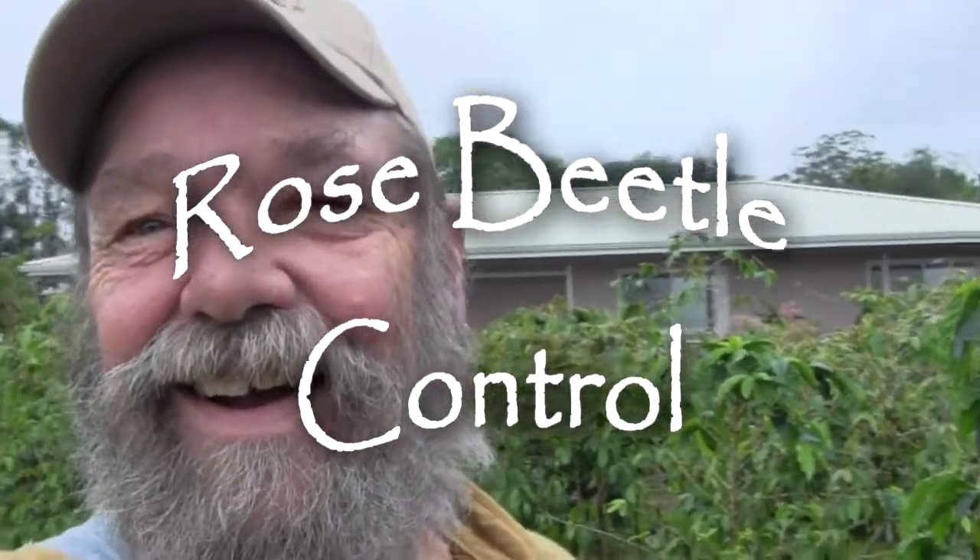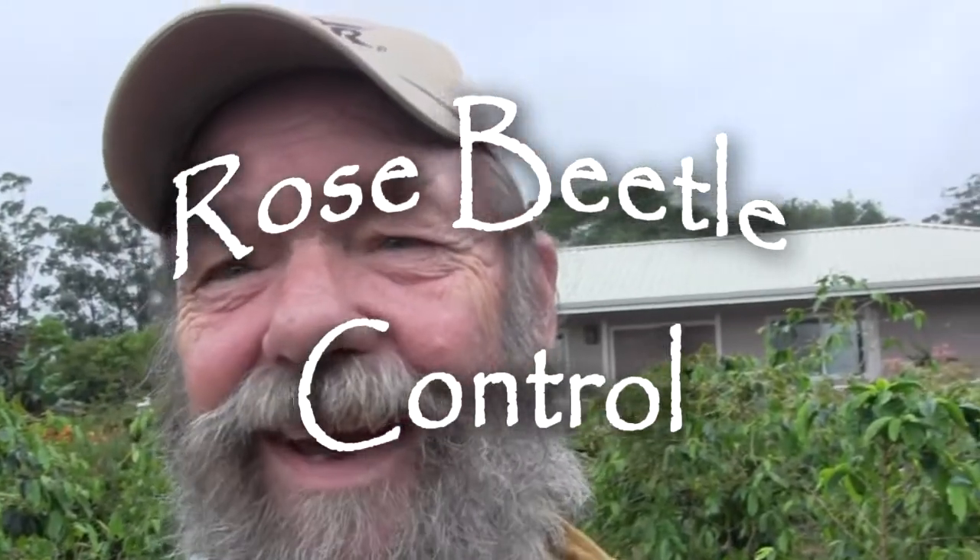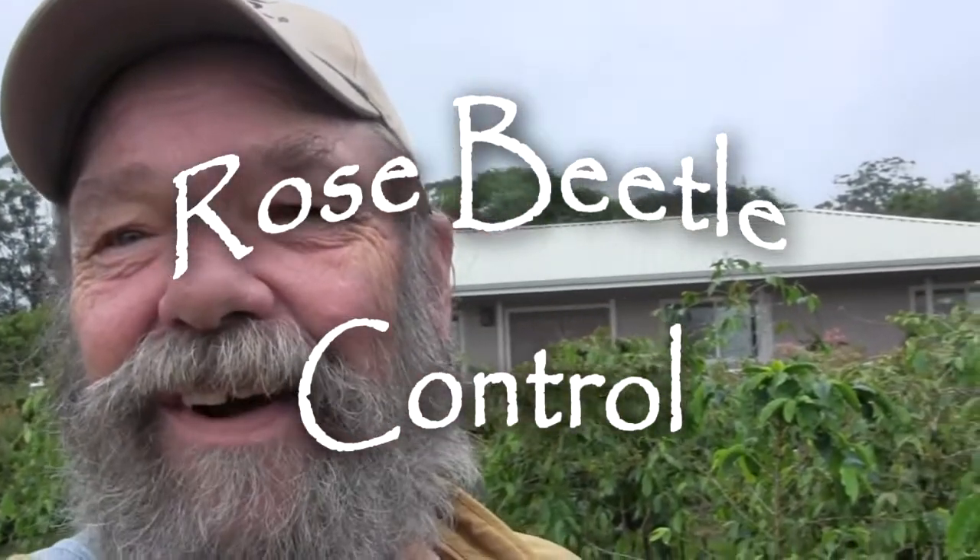Greetings! It's still raining here in Hawaii. Today let's talk about rose beetles.